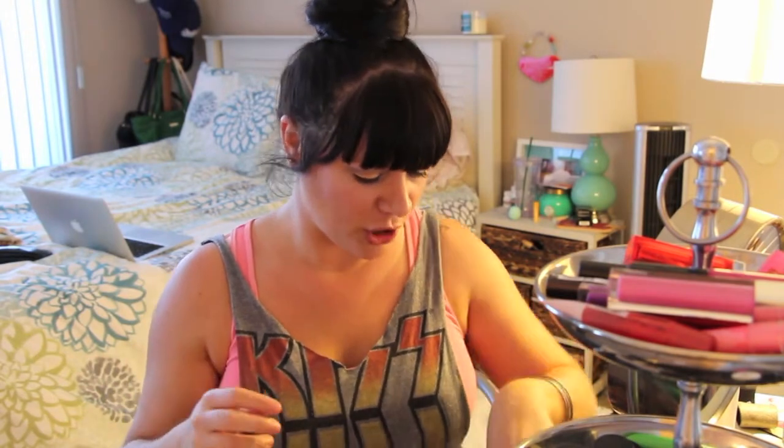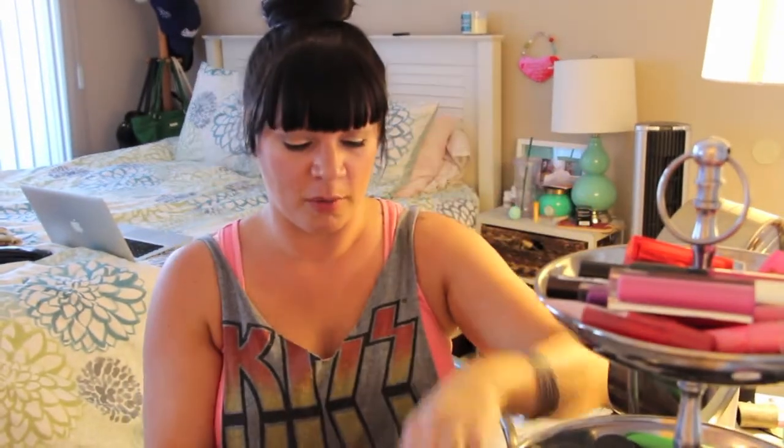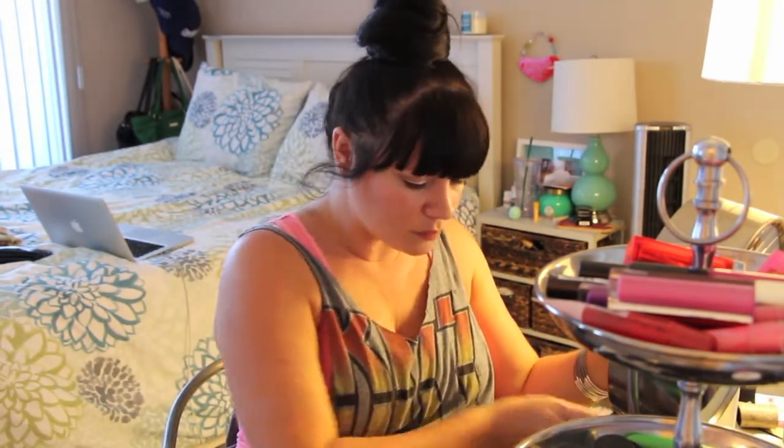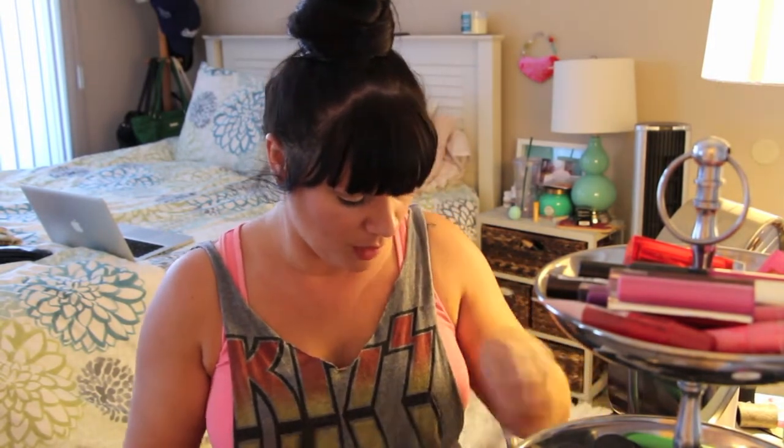I'm really debating whether to bring my Naked foundation — I might bring it, I'm not sure. I'm also bringing my MAC strobe liquid lotion. I have it on my face today — I don't know that you can really see it — but I used strobe mixed with my pro longwear and put it all over my face with my foundation today. I'm bringing two different primers, and you're going to be surprised because I'm not bringing my miracle blur — it's kind of big.